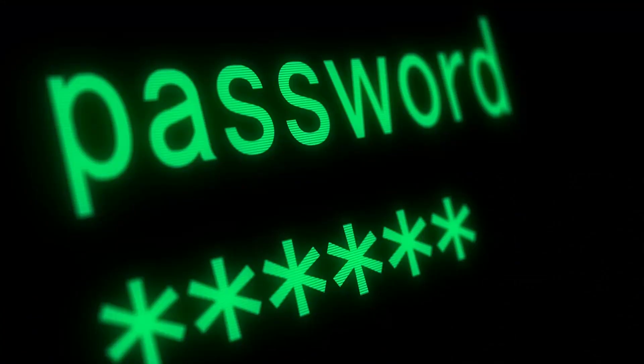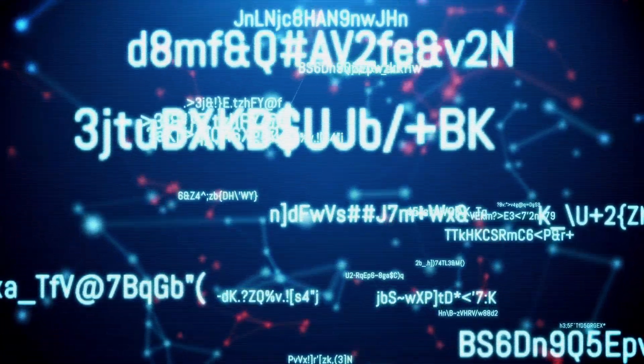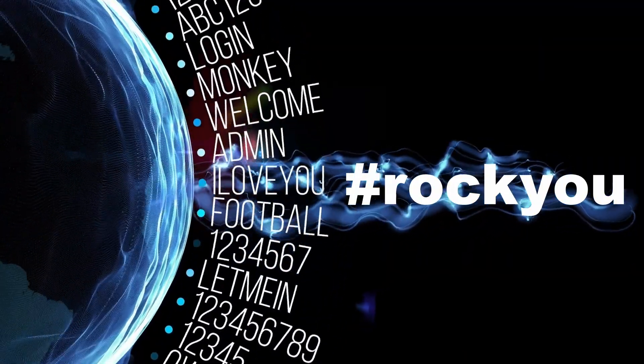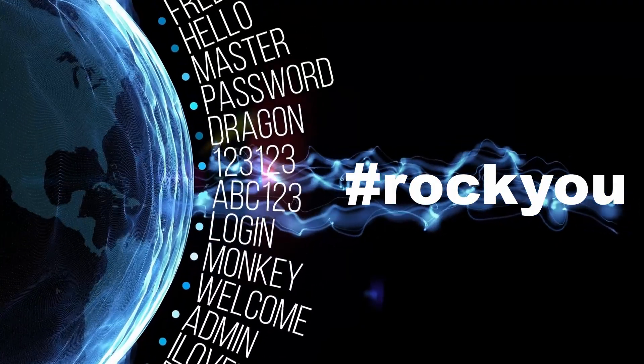We also want to find password hashes — they're vitally important. Most systems save passwords in hash format. And if we're lucky, maybe there's some clear text password saved in memory that we can access and use to log in as a higher user. That's all about privilege escalation. Gaining password hashes in this stage of a pen test is an important part of it all.